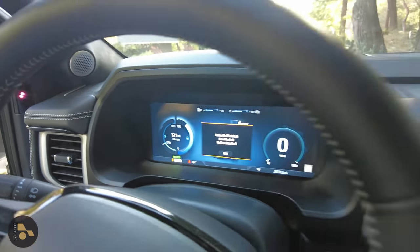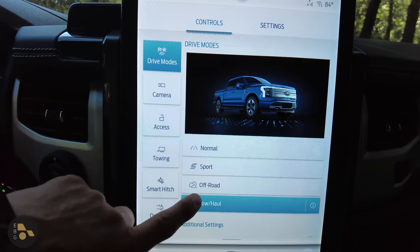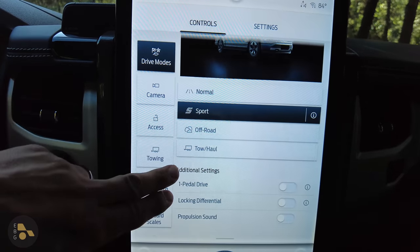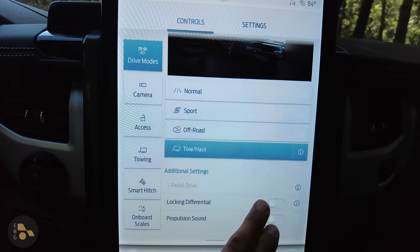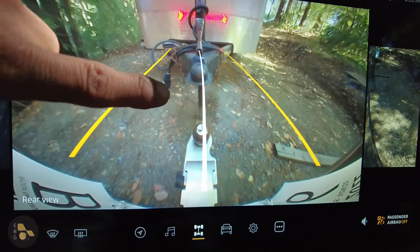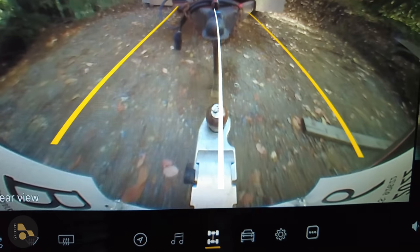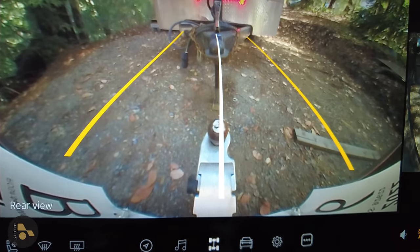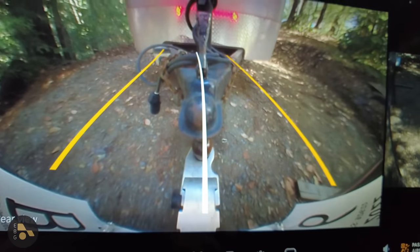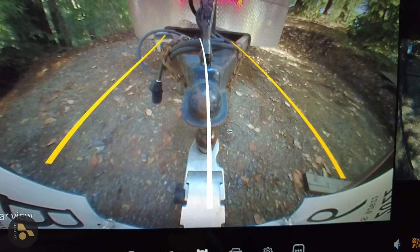I can toggle back and forth between trailer and non-trailer modes. Interestingly, I don't have to be in trailer mode for all the trailer features to work. Tow haul, off-road, sport, and normal modes all still work whether or not you have a trailer on the back. But if you choose tow haul mode, one-pedal drive gets locked out. Here's the view from inside the Rivian — the camera view is larger but not as crisp as the one in the Ford. Because of the camera angle, you get a different perspective when trying to back up to the hitch.